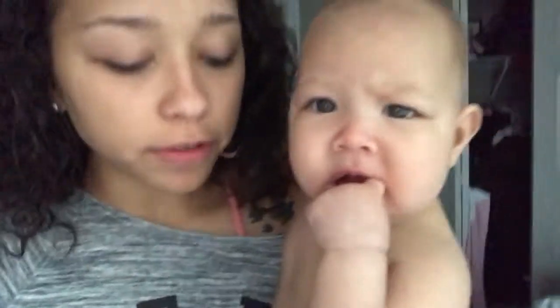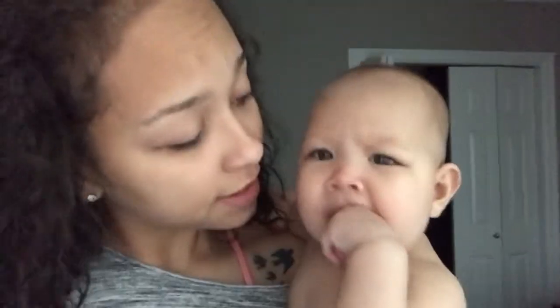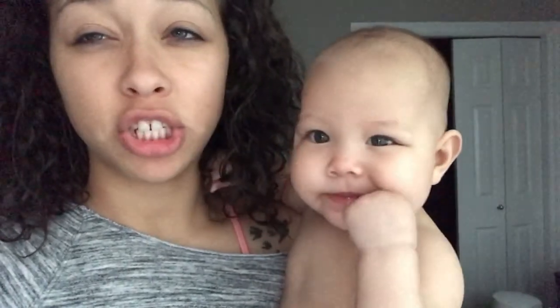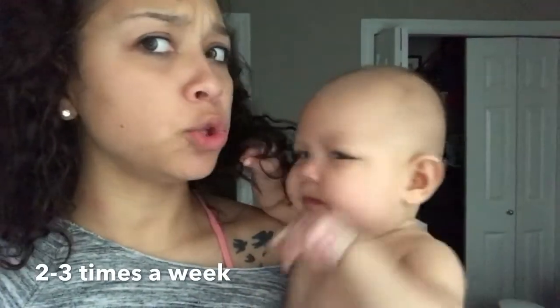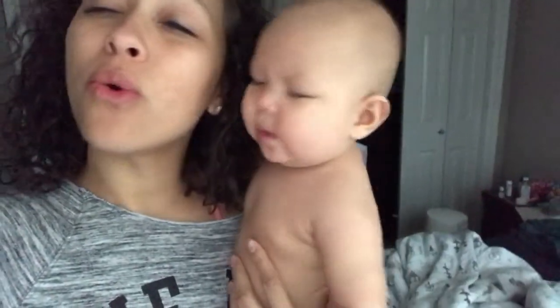Either way, this is our nighttime routine — I figured I'd record one. She just had a big blowout and I cleaned her up and put her in a new diaper, but I'm still going to give her a bath right now. We don't do a bath every night; we do a bath twice a week, sometimes three times a week.